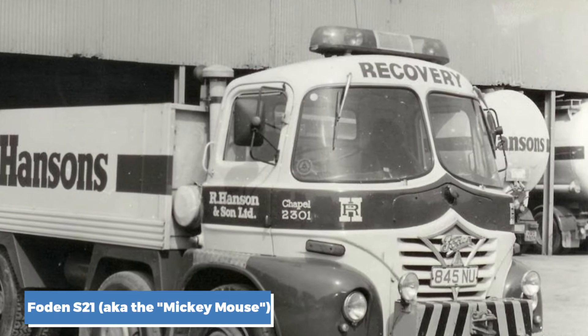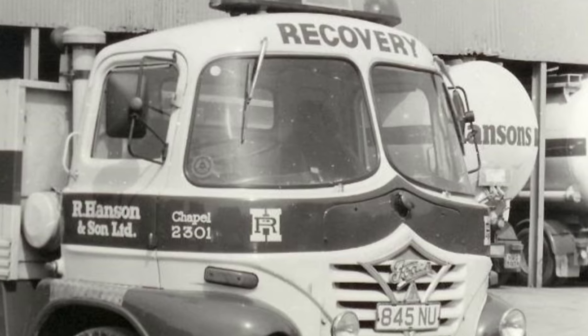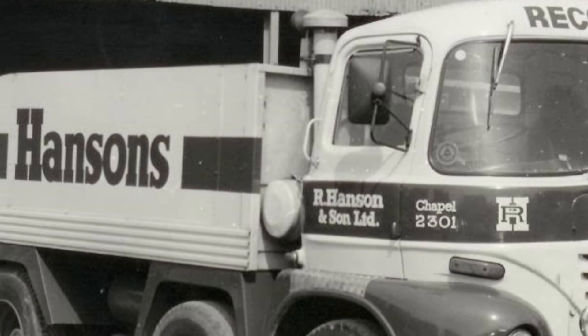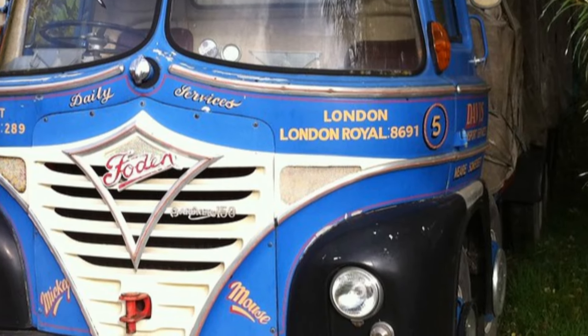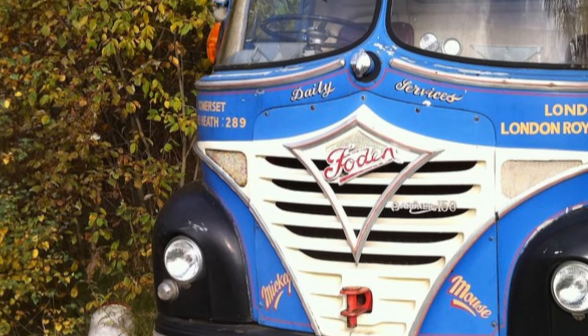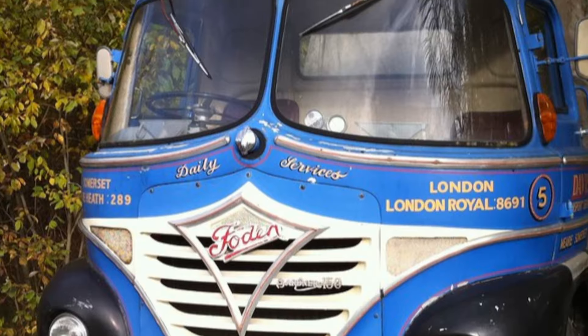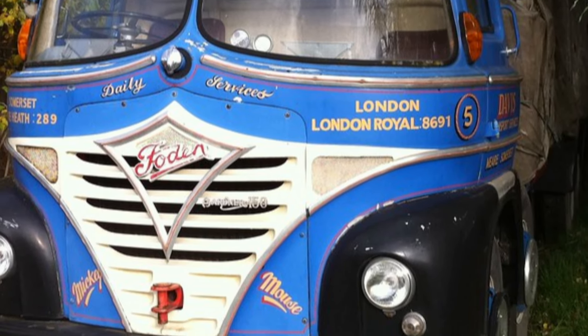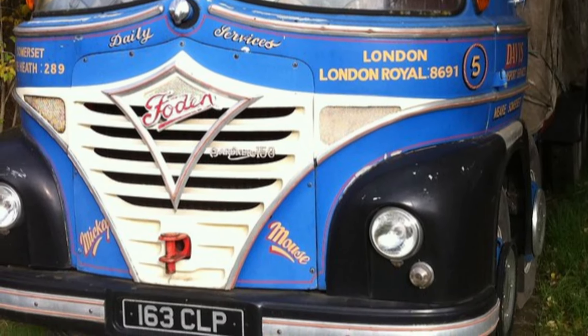Number 8: the Foden S21, also known as the Mickey Mouse. The Foden S21 was often affectionately nicknamed the Mickey Mouse truck because of its distinctive round headlamps. This truck, built in the 1950s in Elworth, England, stood out with its futuristic, bubble-like design. It was powered by the Gardner 6LW diesel engine, which produced 112 horsepower — reliable, but not known for speed. In terms of fuel consumption, the S21 managed about 8 to 9 miles per gallon. One of its biggest strengths was its incredible reliability; the Gardner engines were practically indestructible. However, performance-wise it was pretty slow, and its aerodynamics weren't great, especially at higher speeds. Today, finding an S21 is incredibly rare, as most have either been scrapped or are sitting in museums.